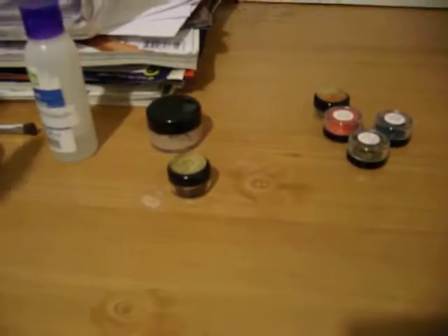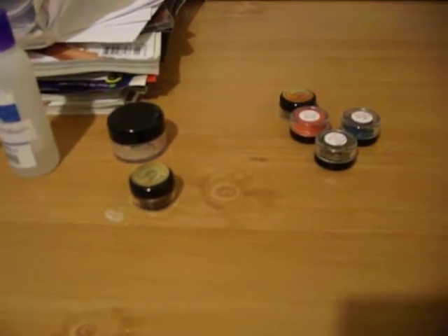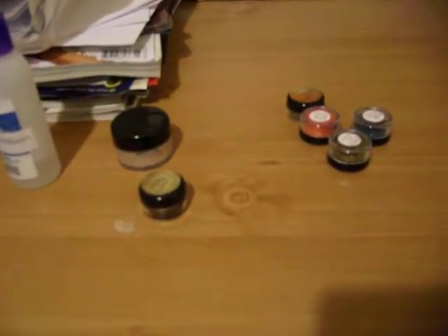Just to let you know, my skin tone — I am a NC43 on Studio Fix for Mac. That kind of lets you know what my face skin tone is. It's the same color as my forearm, so that's why I did the swatches right there instead of on my hand.